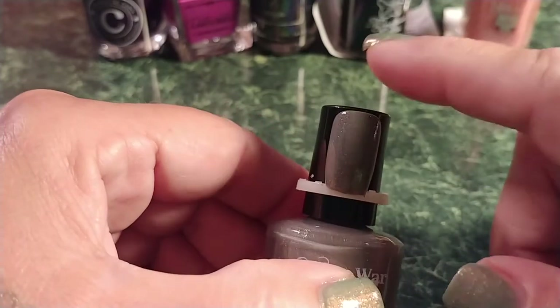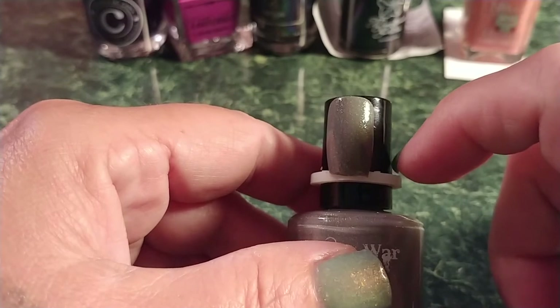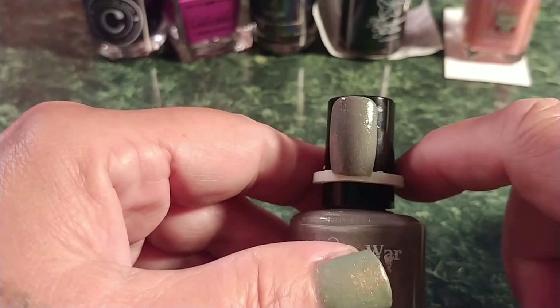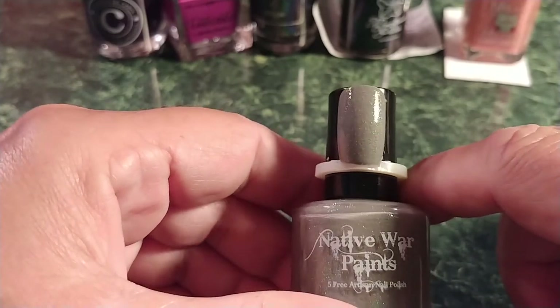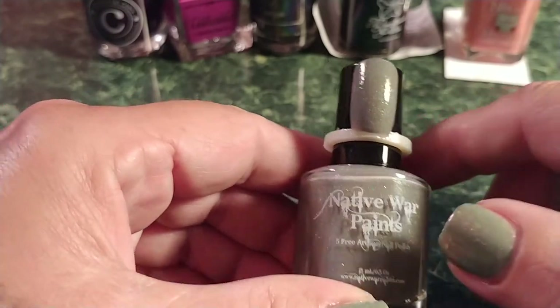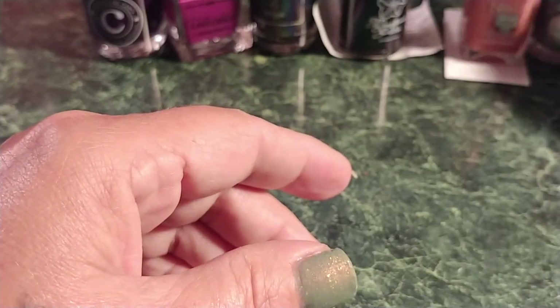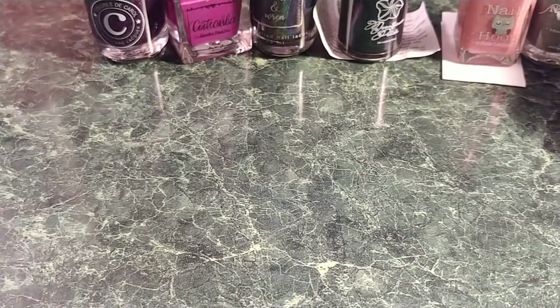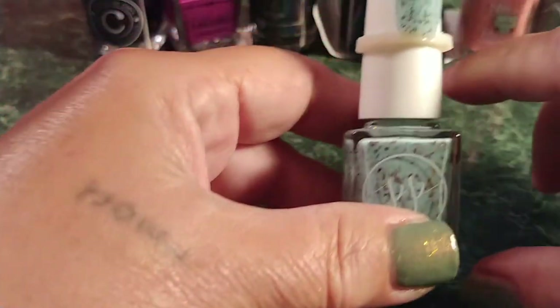For the July Polish Pickup, which opens around the fifth through the eighth, Native War Paints has another great polish. They're also doing a rewind — if you missed a past Polish Pickup, each group votes one back in. That's why I'm in these groups, so I could vote.